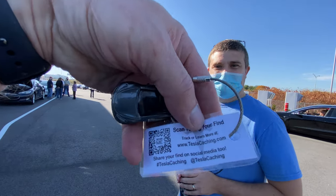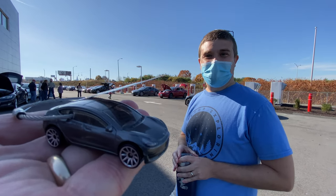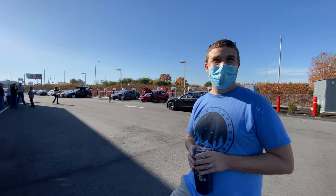Thank you so much. Here's all the social. And how did you know that's the color of my Model 3? Great to meet you, thank you very much.